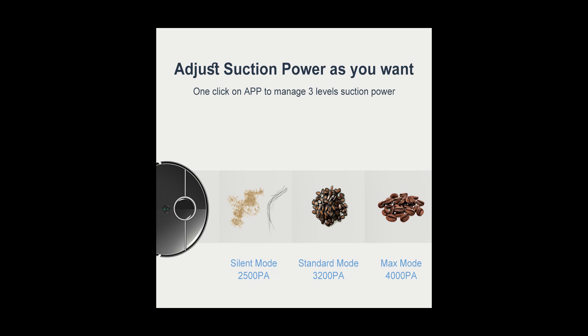The R10 has about 2,500 Pascal of suction pressure, which is lower than the other models. Bear in mind that this number, widely used in the industry, indicates the suction pressure at the fan inlet. The flow efficiency and design can also impact the effective suction pressure and cleaning performance of the vacuum cleaner.